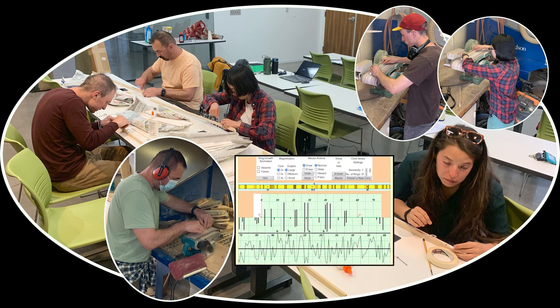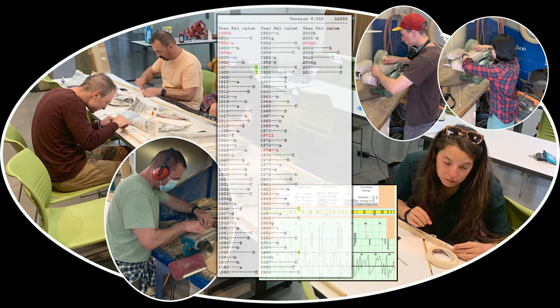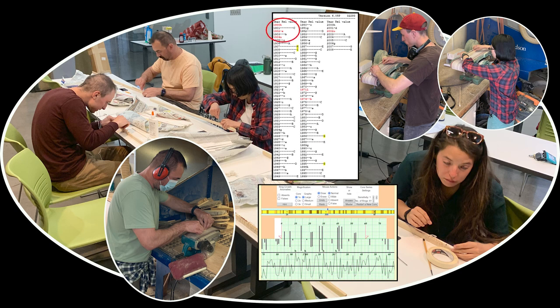Cross-dating comes next, usually with some variation on skeleton plotting — that is, pattern matching. It's useful having bar graphs of pre-existing chronologies on hand for reference. Check out the early 1900s signature of three narrow rings, the 1970s as a dependable signal across Arizona pines, and 2002 — a doozy of a narrow ring across all Arizona. There are also big rings like 1907 and 1908. Our ponderosa pine cores showed these variations pretty faithfully, so the cross-dating is solid.